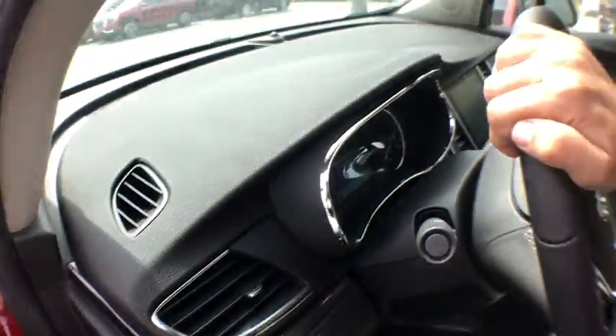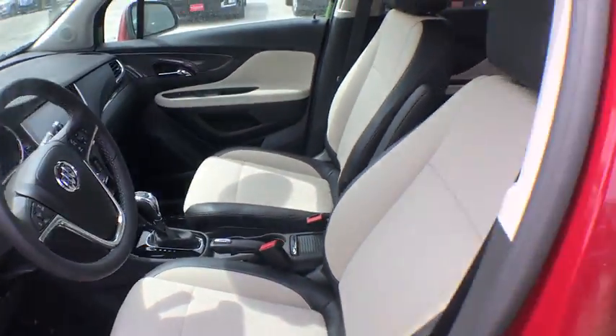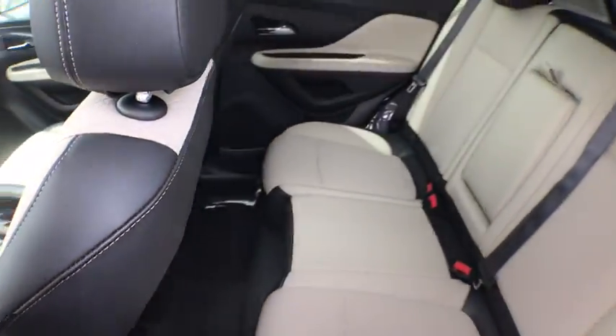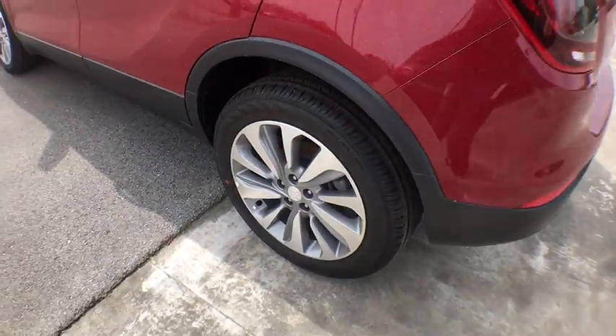Aluminum wheels, cruise control, keyless start, floor mats, four-wheel disc brakes, AM FM stereo radio, front wheel drive, rear defrost, MP3 player.